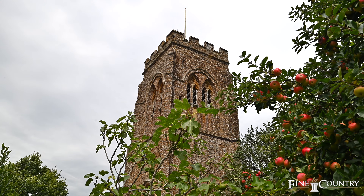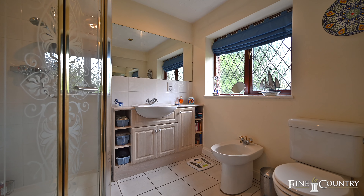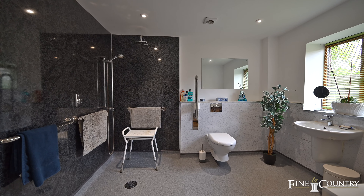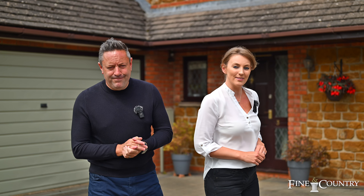Hi, we're Claire and Sam from Fine & Country. Welcome to the Northamptonshire village of Staverton. Behind us is number three Churchfield, a beautiful family home nestled right under the village church. Situated in a quiet cul-de-sac, this home has four well-proportioned bedrooms, two bathrooms, a study, a dining room, a lounge, a conservatory and a ground floor wet room, together with a refitted kitchen. Come with us and we'll take a good look round.